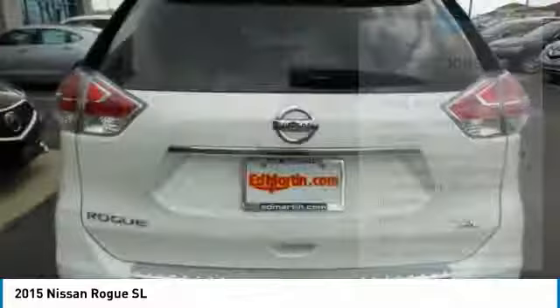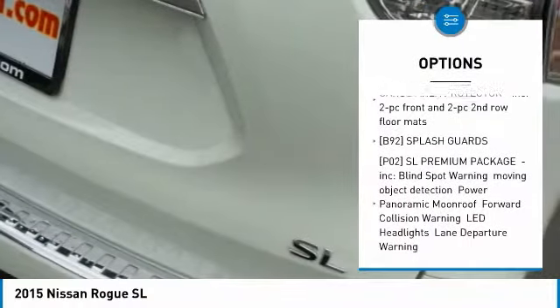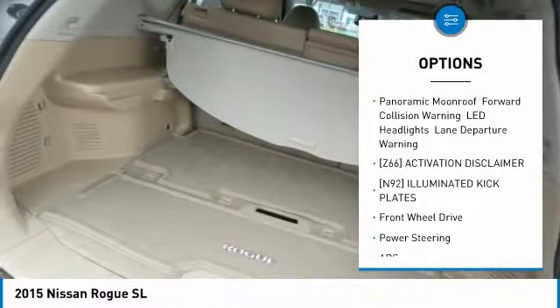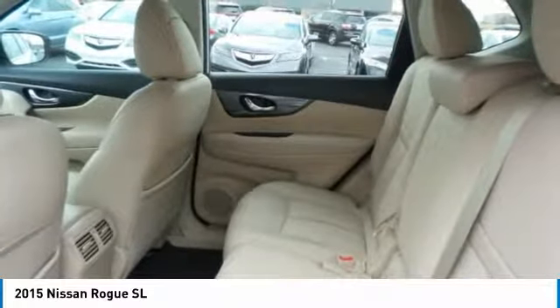Here are some of this vehicle's great options: navigation system, power liftgate, steering wheel audio controls, anti-lock braking system, keyless entry, Bluetooth, leather-wrapped steering wheel, adjustable steering wheel, power steering, four-wheel disc brakes.